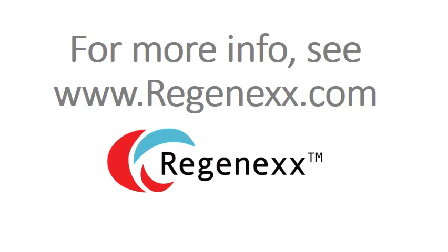That's all for today in our short video. This is Dr. Centeno signing out.